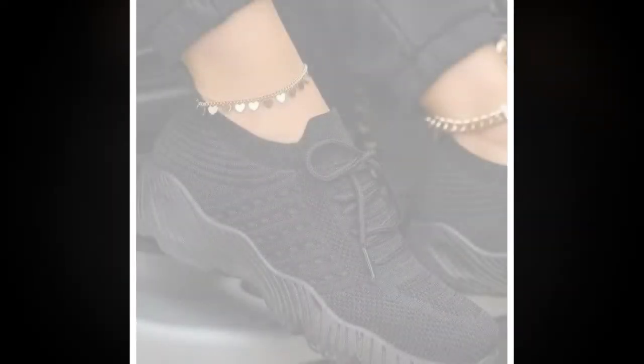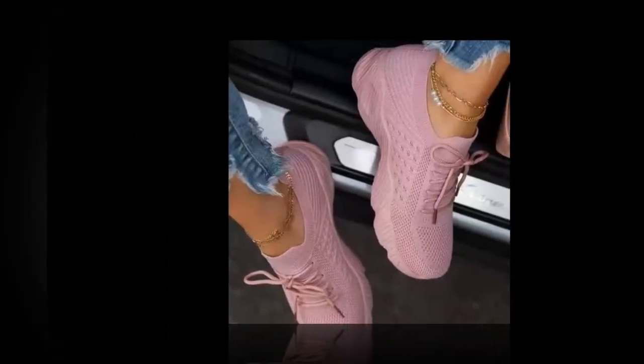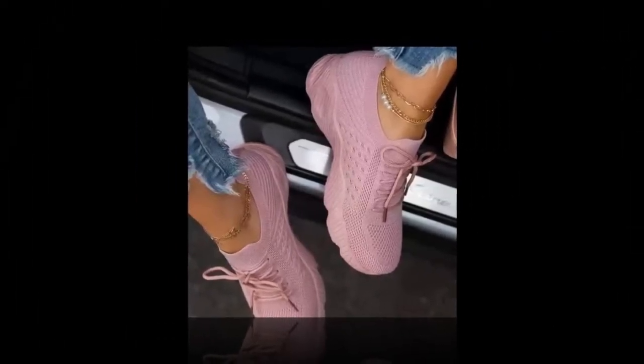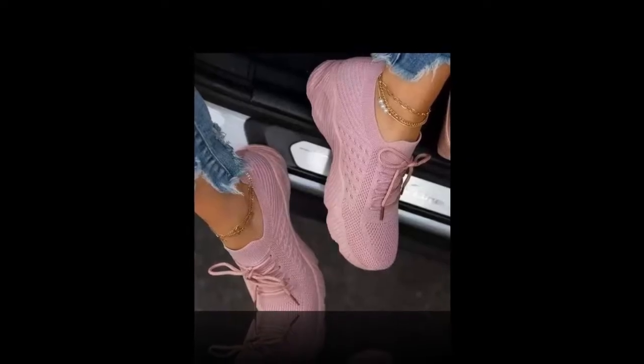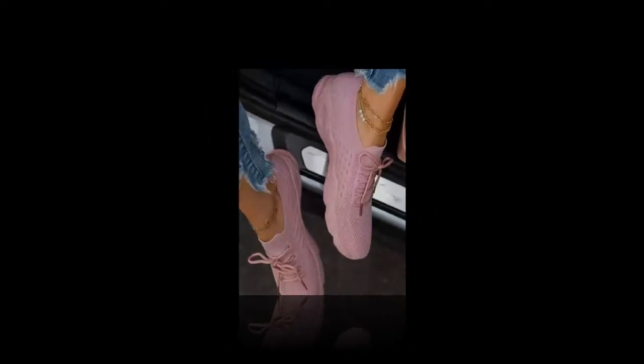Welcome to our channel, where we bring you the latest and greatest in fashion, lifestyle, and fitness. Today, we're diving into a product that has absolutely revolutionized my daily routine — the best women's casual sneakers. If you're looking for a pair of sneakers that combine style, comfort, and versatility, stay tuned because these sneakers are an absolute game changer.